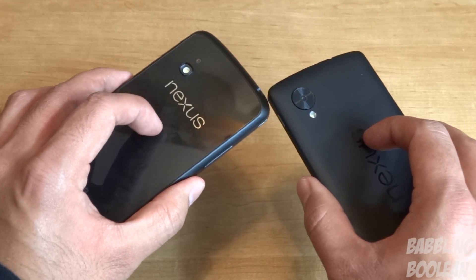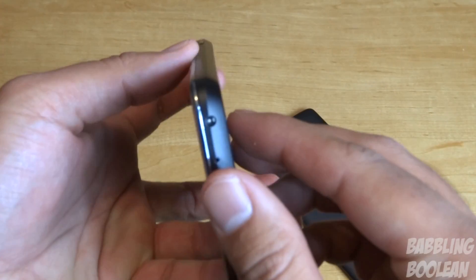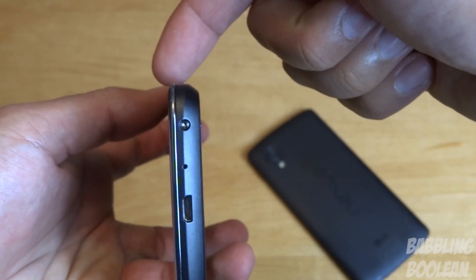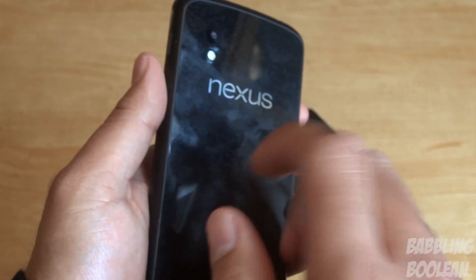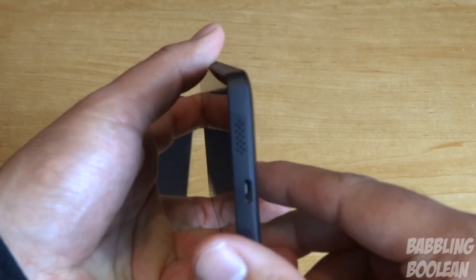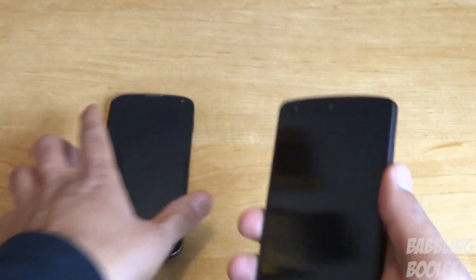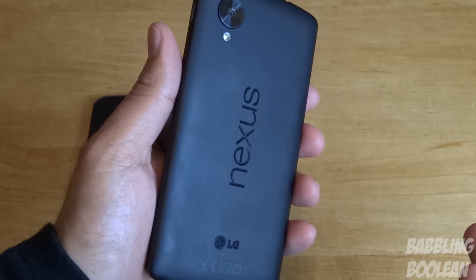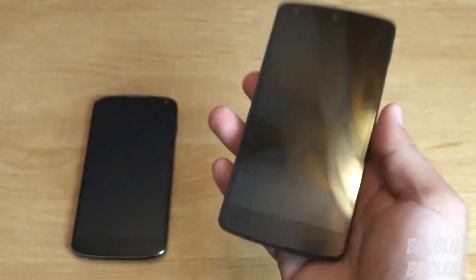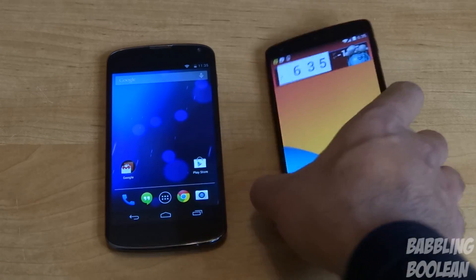In terms of general feel and comfort, it's very close. Both are quite comfortable. The Nexus 4 has a nice feature at the sides — a straight edge, then a diagonal edge, then straight again at the back — with a glass back material, which feels quite comfortable. The Nexus 5 doesn't really have that curve at the edges, so it doesn't feel quite as comfortable in hand. However, I like the Nexus 5's back texture a lot better — that's a personal preference — and it feels comfortable to hold in that regard.